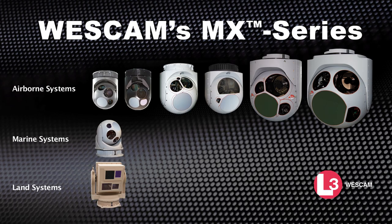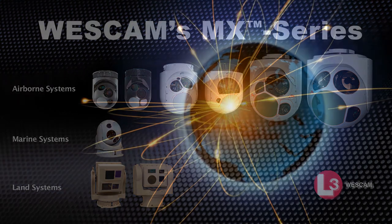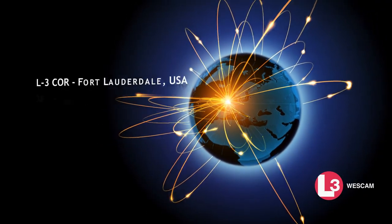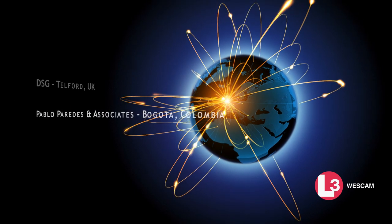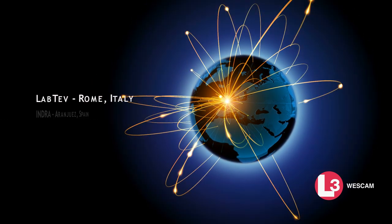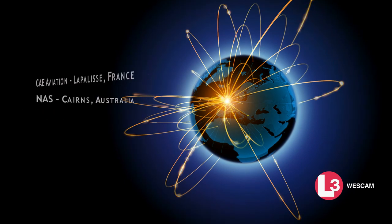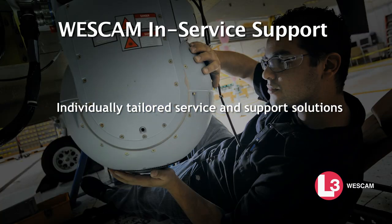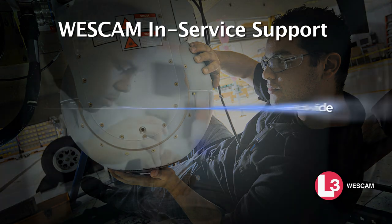To support all products within the MX Series Portfolio, WestCam is built and continues to expand a global customer service network, backed by technicians and service specialists who are dedicated to delivering world-class in-service support. Talk to WestCam today about our individually tailored service and support solutions.